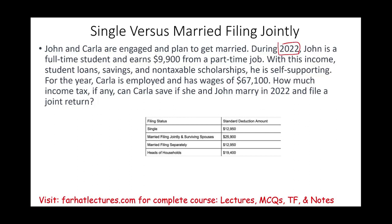Carla is employed and has wages of $67,100. The question is: how much income tax can Carla save if she and John marry in 2022 and file a joint return? We're working with 2022 standard deductions. The standard deduction for a single filer is $12,950, and for married filing jointly it is $25,900.